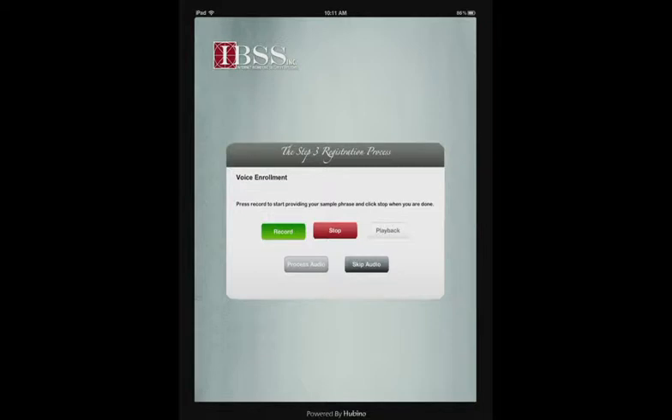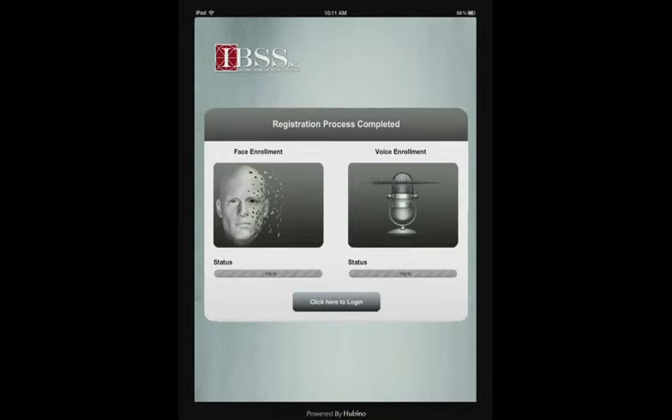The next step is the collection of my voice data, and I simply press record and recite a simple passphrase. My name is Grady Mangum, and this is my password for my online bank account. So my enrollment is now completed.